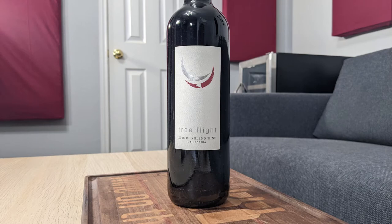Hey everybody, this is Stuart with Wine on the Dime, and today I'm going to be reviewing another wine from the Macy's Wine Shop. This is the 2018 Free Flight Red Blend Wine — I normally think of red wine blend, not red blend wine. Anyway, it's 14.5% alcohol by volume, and you can find it at the Macy's Wine Shop in the link below.